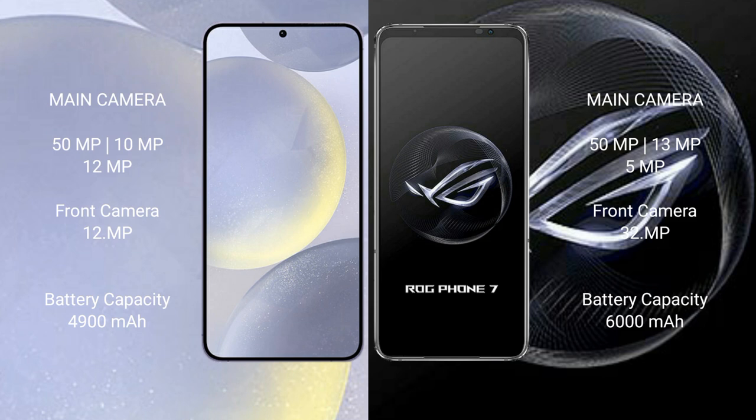The Samsung Galaxy S24 Plus features a triple camera setup: 50MP plus 10MP plus 12MP, and a 12MP front camera. The ASUS ROG Phone 7 features a triple camera setup: 50MP plus 13MP plus 5MP, and a 32MP front camera.